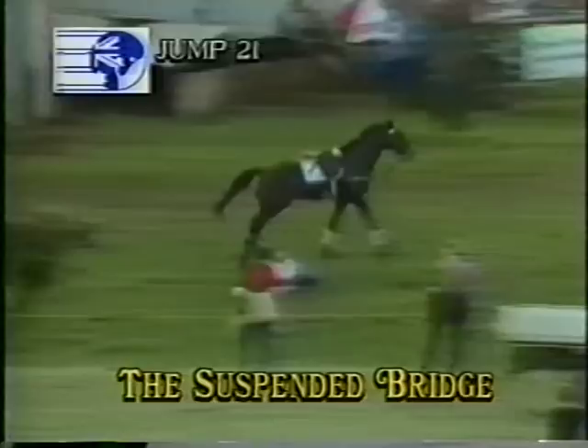There's a fall and a half. Christoph Wagner, I think, just showing a little bit of his inexperience there, because that suspended bridge is one of the easier fences on the course.